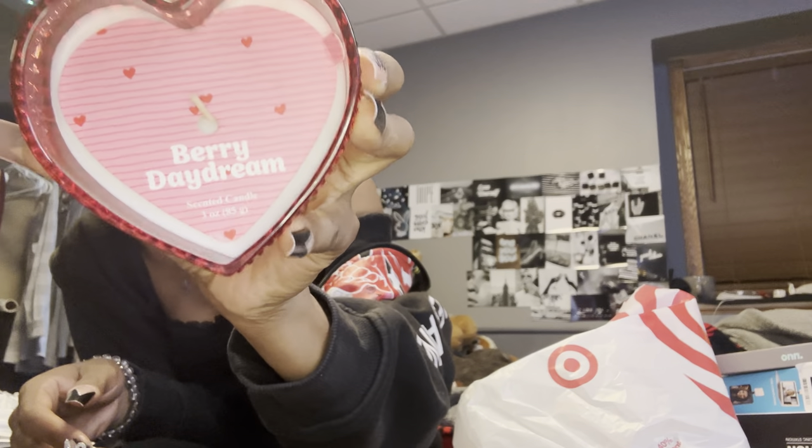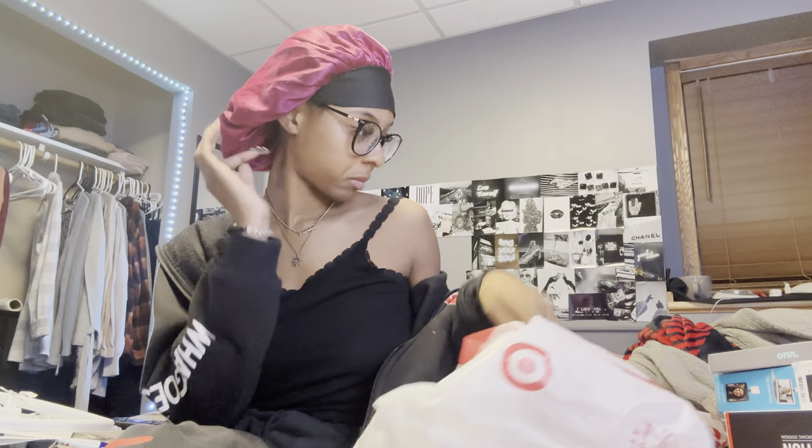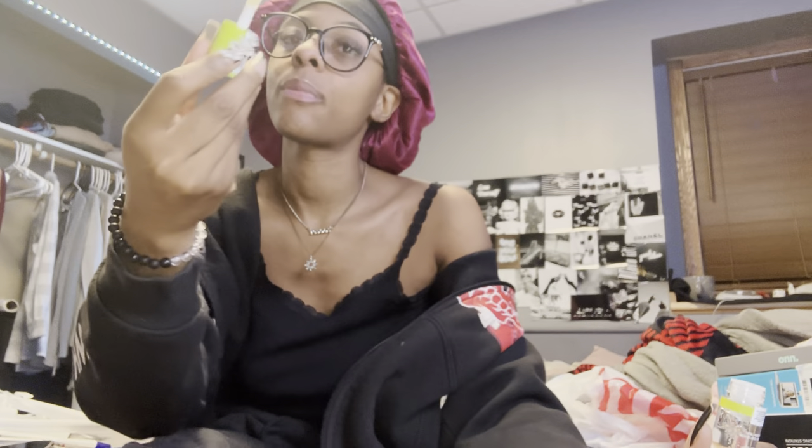Then I got this candle — Berry Daydream — it smells super super good. And then I got this because I'm looking for a lip oil that's gonna work. I love lip products and I've been seeing this on TikTok and all over Target — I work at Target — so I thought I might as well try it. It's the NYX Professional Makeup Fat Oil Lip Drip. I like the applicator; it's one of my favorite types.